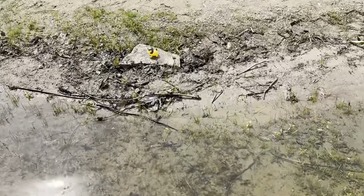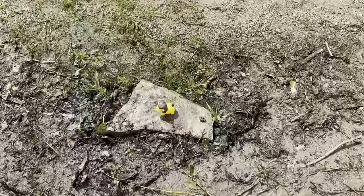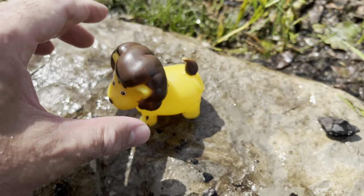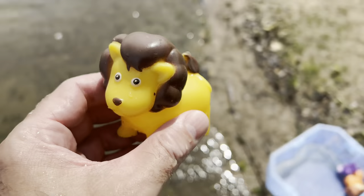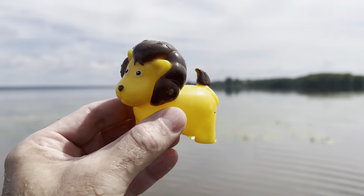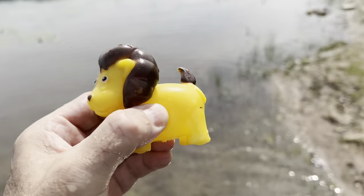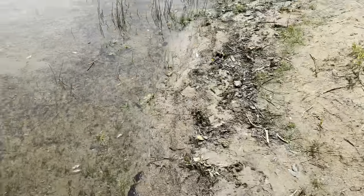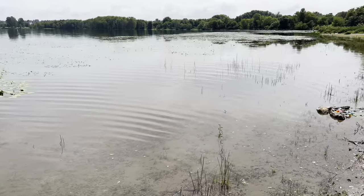I hope we find some more. Oh, look down here — it's a lion! It's a yellow lion. Let's put it in the water. All right, let's go find some more wild zoo animal toys.